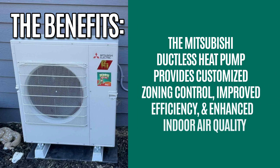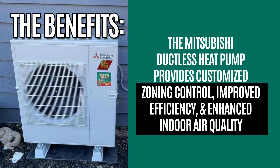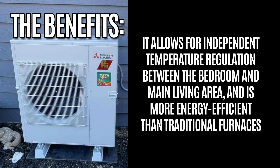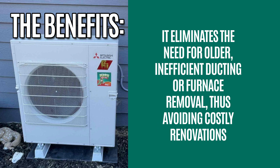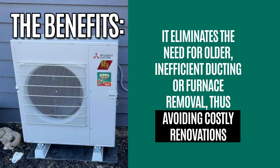The benefits? The Mitsubishi ductless heat pump provides customized zoning control, improved efficiency, and enhanced indoor air quality. It allows for independent temperature regulation between the bedroom and main living area, and is more energy efficient than traditional furnaces. It eliminates the need for older, inefficient ducting or furnace removal, thus avoiding costly renovations.